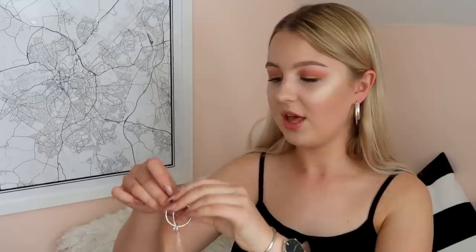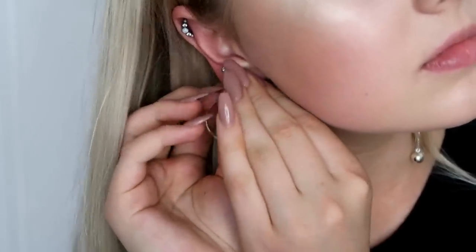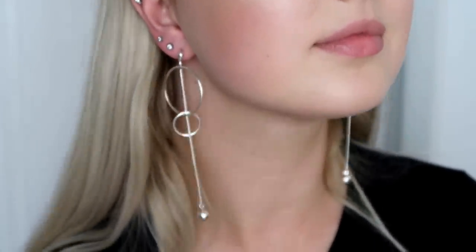Also from H&M I have these earrings, which are silver as well. These are longer earrings — kind of hoops too. I think I have a bit of an obsession with silver hoops; I own so many. You have two circles with this little dangly ball thing going through them, and I think these look so cool and funky. I didn't realise how good H&M jewellery was.